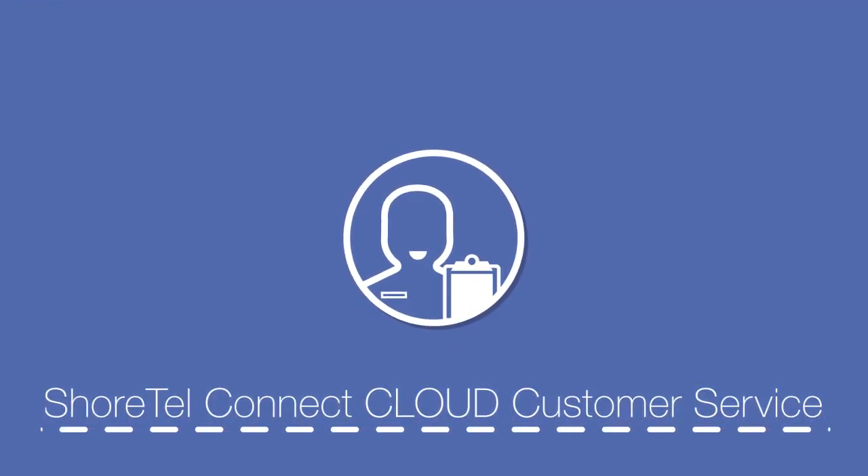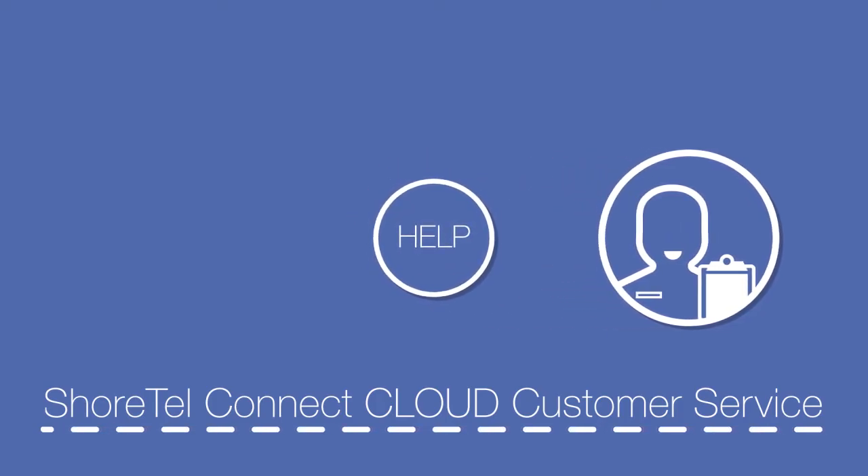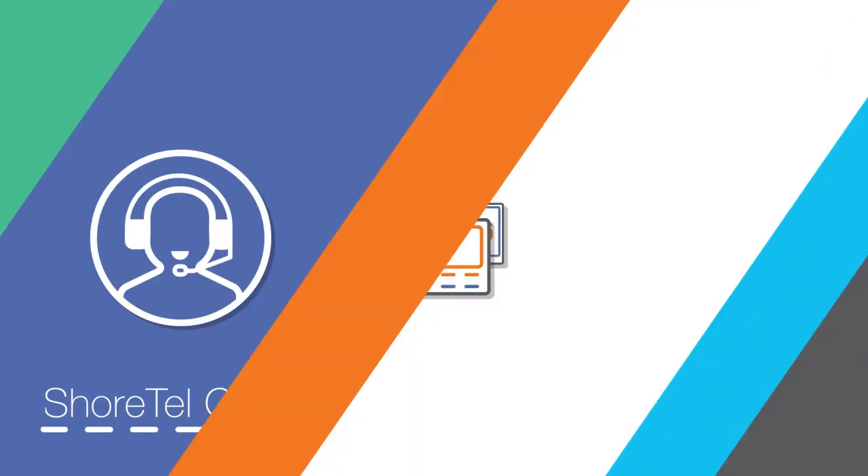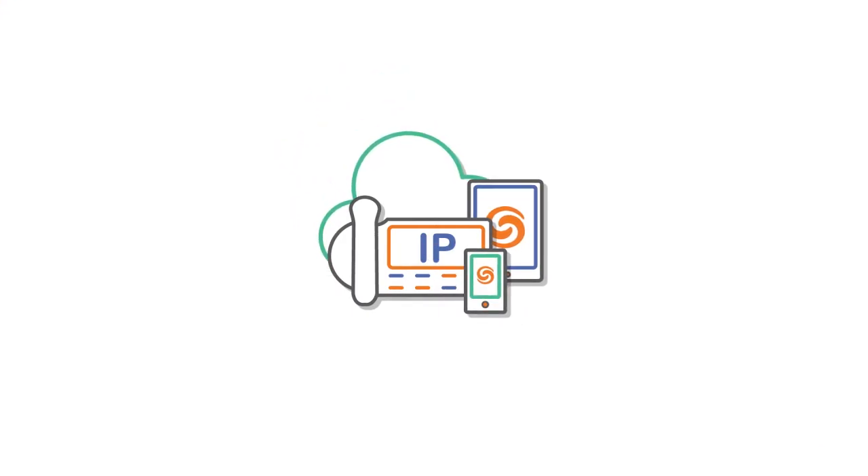Expert Start is our on-site, white-glove approach to installation, designed to make implementing your new cloud phone system a seamless and hassle-free experience. Our experts work with your internal IT resource or a trusted third party to deliver a complete, certified, and integrated solution.